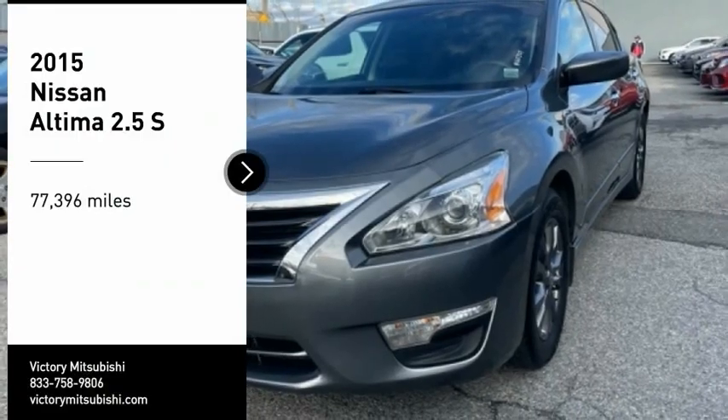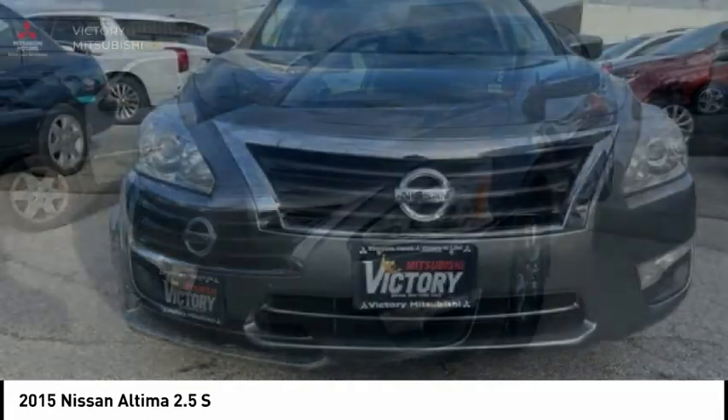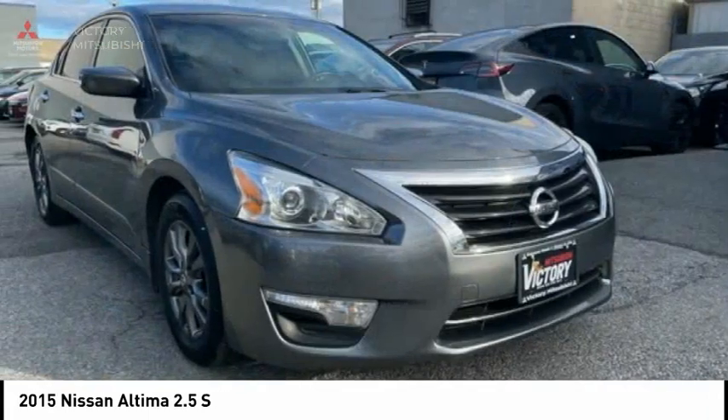Come test drive the 2015 Altima. The Nissan Altima offers advanced features to make life easier, including push-button ignition, which comes standard.